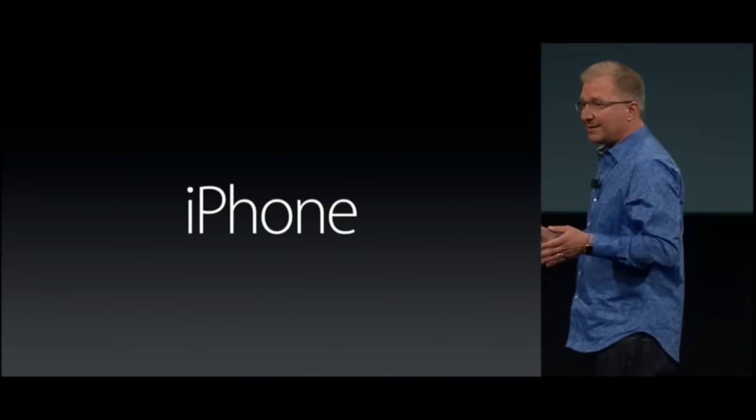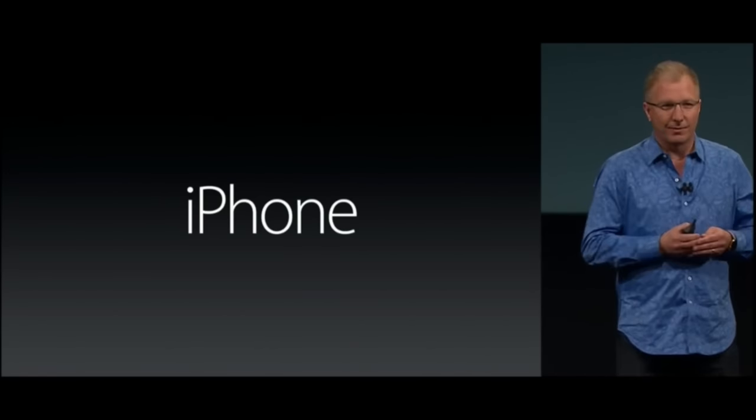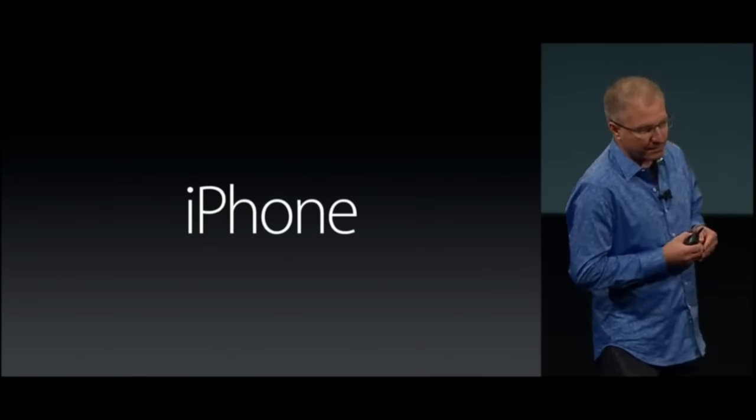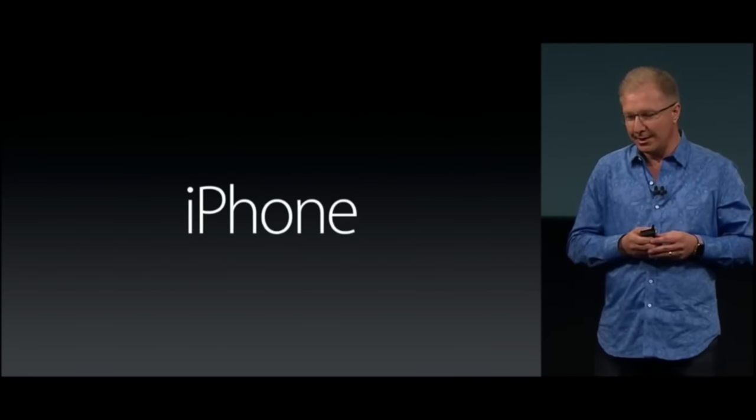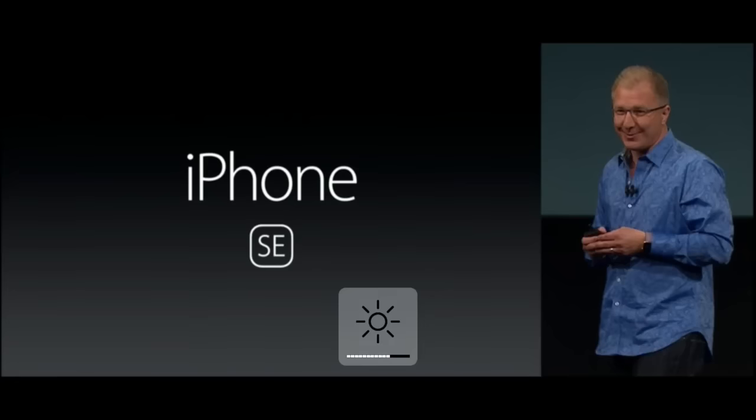Some people asked us — some people even pleaded with us — to please keep the 4-inch products in our lineup. Today we're going to do just that, and we're going to make it a whole lot better. And as you may have heard, we're calling it the iPhone SE.